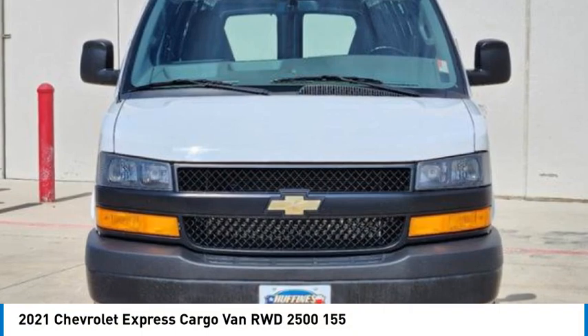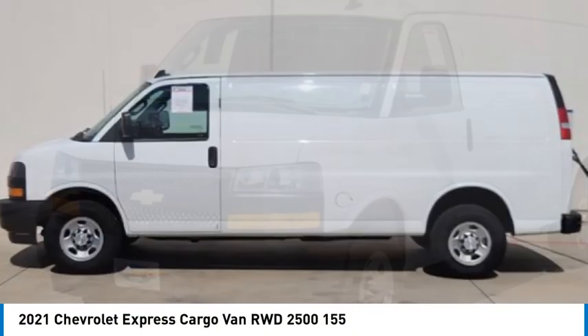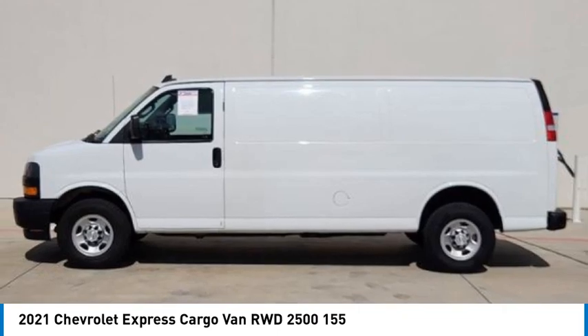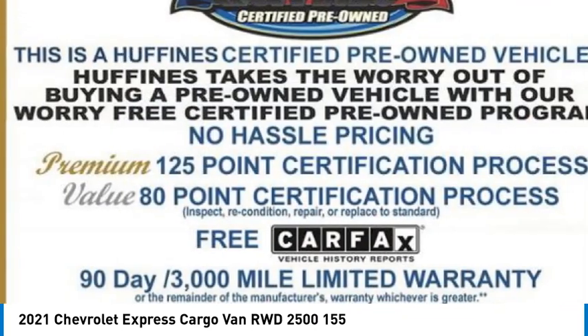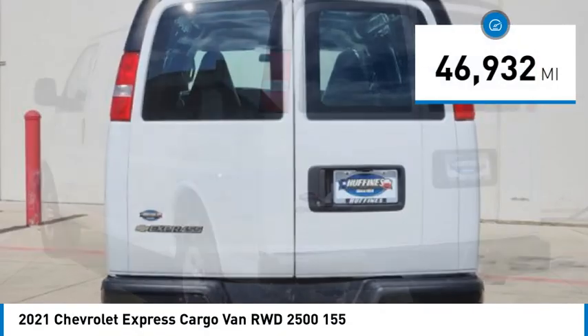Stop by and take a look at the 2021 Express Cargo. The Chevy Express Cargo Van is ready to handle all of your work tools, carpooling to work, or running the kids to soccer. This vehicle has less than 50,000 miles.